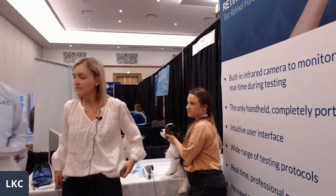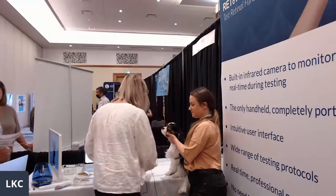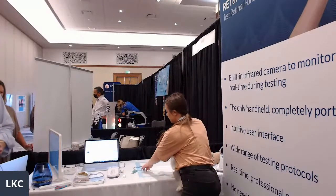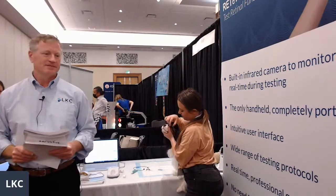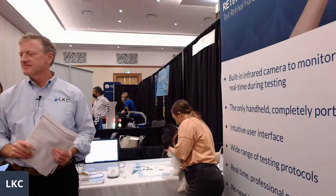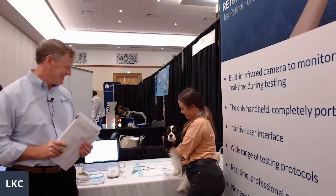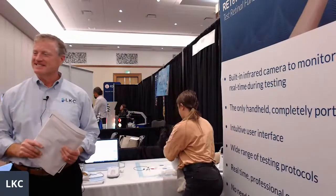I'll open it up to the crowd — does anybody have any questions from those here with us live today? Someone asked to see the waveform. So it shows the waveform — this was the Flicker test. Looking at results of past patients, you can see there are different tests that you can do that will give you waveforms. This one says not measurable.